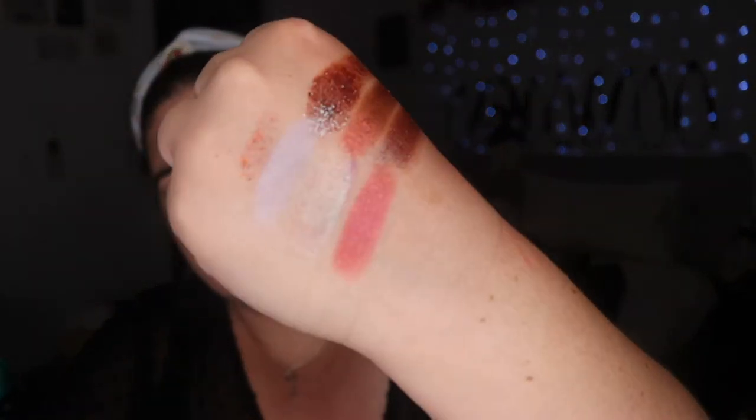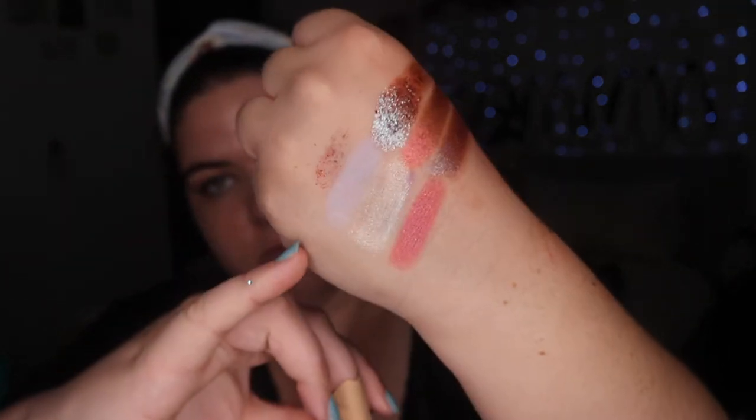And Elf has sort of been my surprise favorite, which is not a limited edition shade — just like a beautiful inner corner lavender. And it's been really nice, I quite like it.